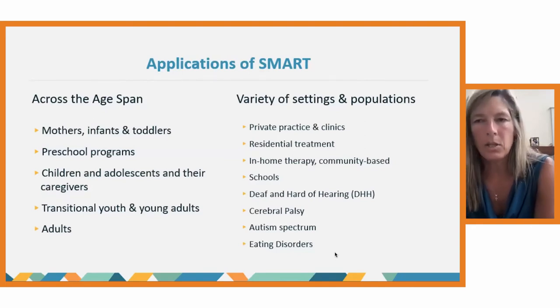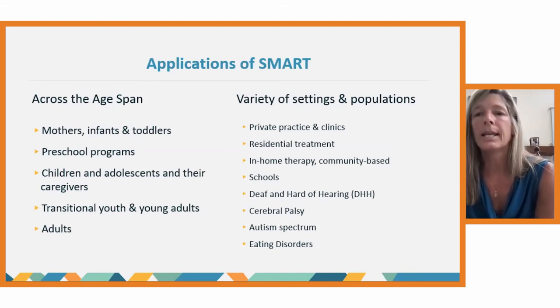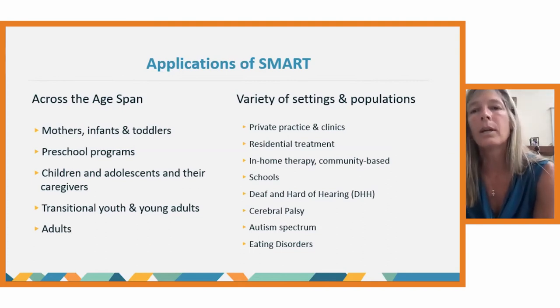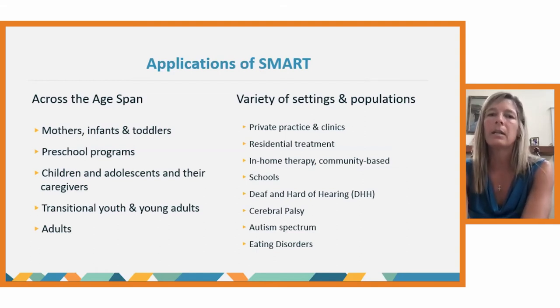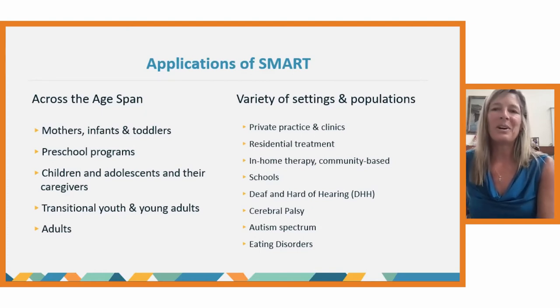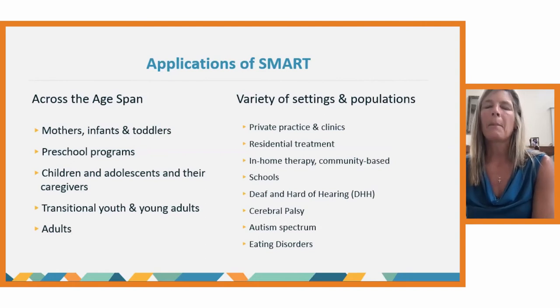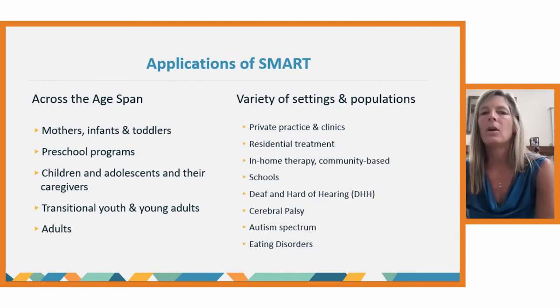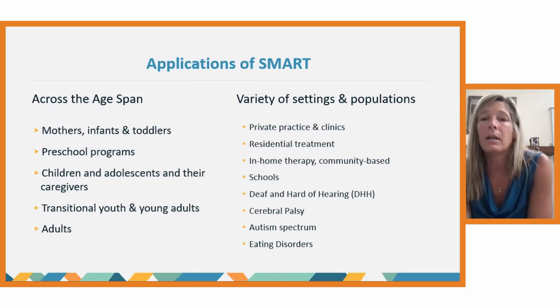Lest you think this is just for children — that's maybe where we started out, working with latency age kids and teenagers, both in outpatient and residential settings. Now we've really expanded. We have a program starting up for actually pregnant moms and early infancy work. We're also going in the other direction, applying to transitional youth going into adulthood. For adults, our adult work started at a trauma conference where we had an exploratorium, and so many of the participants and therapists came and tried our equipment and really had powerful experiences. And so then we started working with adults as well, in a variety of settings.